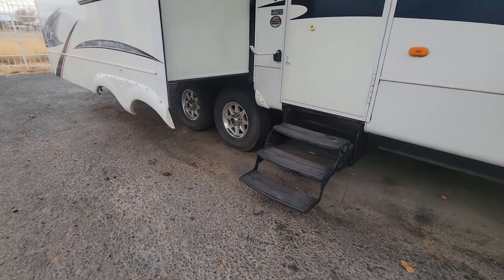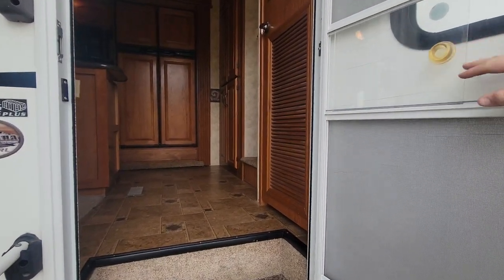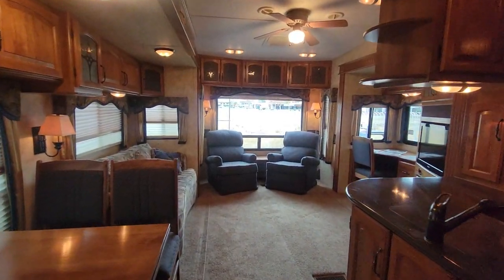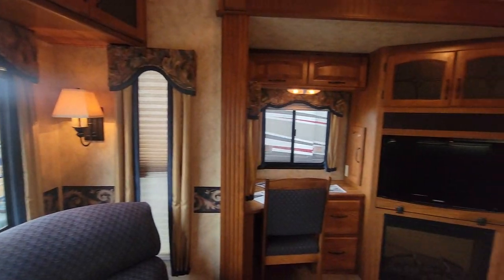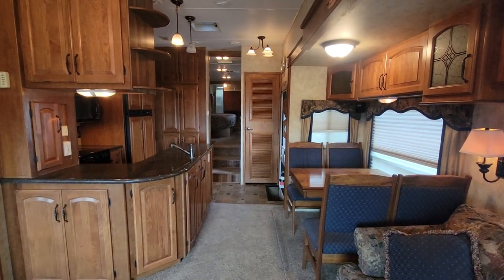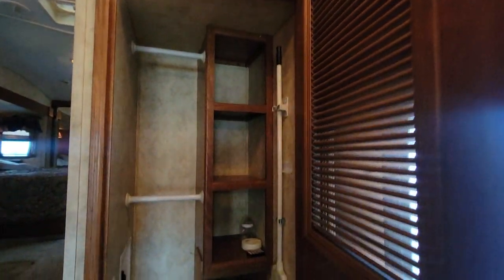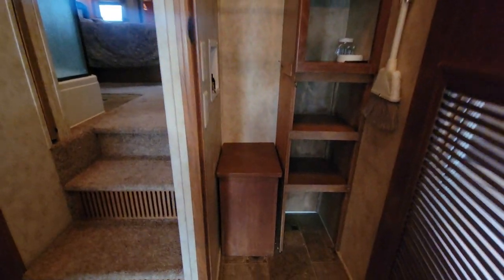As we go in, you've got three fold-up steps right there, and there's a screen door. This is what you see right when you walk in — you're greeted with the kitchen, and then your main living area. Right when you walk in to the right, you've got this little compartment cabinet. You can put a washer and dryer in there — it's very nice. You can fit a full stack in there if you wanted to.